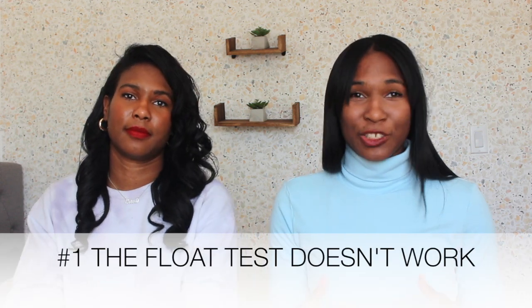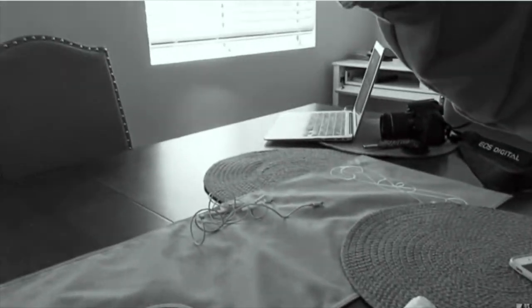Number one: the water test method really doesn't work. If you remember in our last porosity video, we did a test with water where the hair had to float in order to determine its porosity. It's a common test that everybody does — I've seen it all over YouTube. But after watching that video from GlamFam, he explains that doing that test is probably not giving you an accurate conclusion on your hair's porosity.